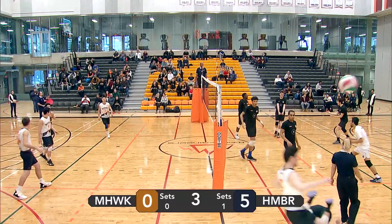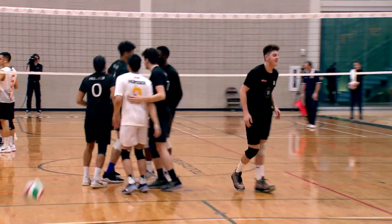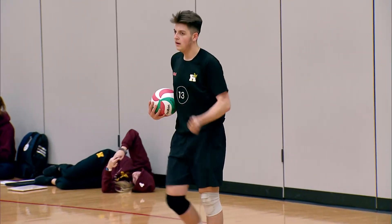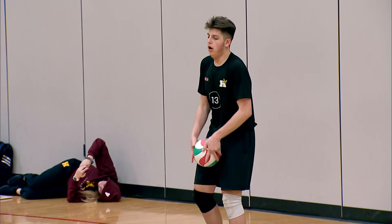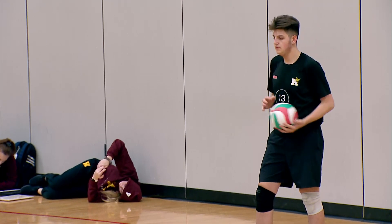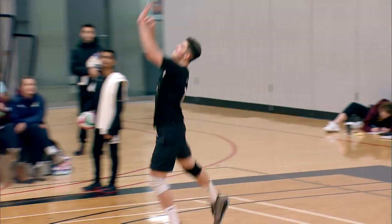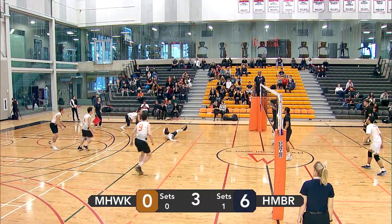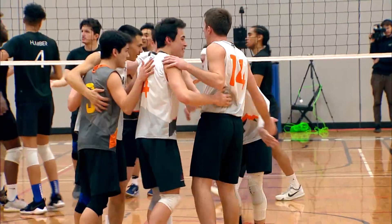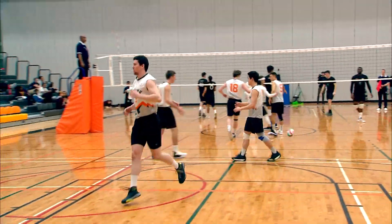Powerful spinner — makes its way to Kong. Kong can't keep it on his side of the court as Fontana tries to go under the net and hit it back onto his side, but he's unable to. Humber now up 6-0. Another spinner that barely makes it over the net — Lopez was able to get it up. Humber was not expecting that second touch to go over the net. Given Mohawk their first point of set number three.